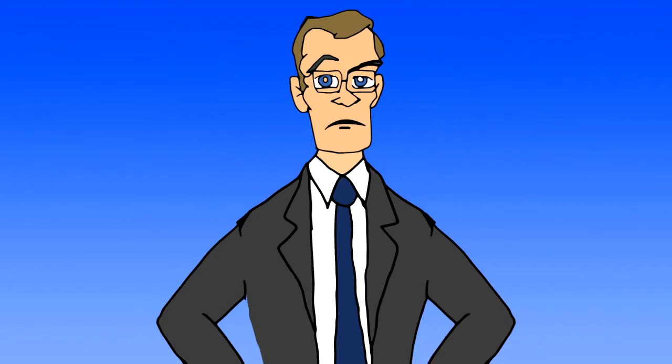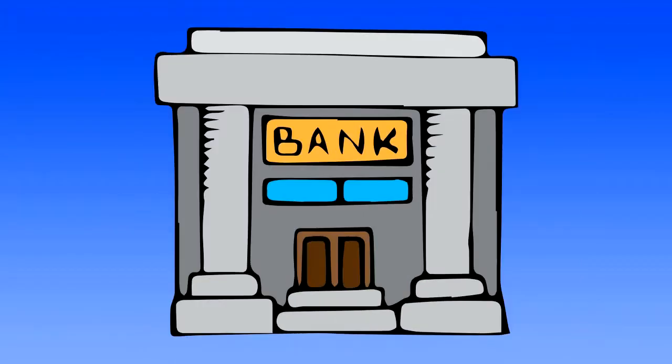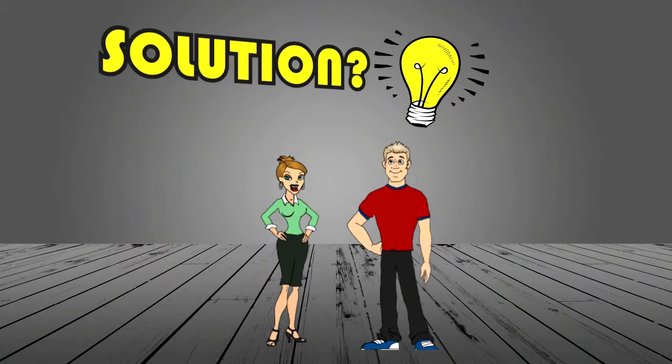And you really don't want to put all your trust in the real estate agent, even though he seems like a really nice guy and probably has your best interest at heart. And you know you can't trust the bank these days. There's got to be a solution. Well, now there is.